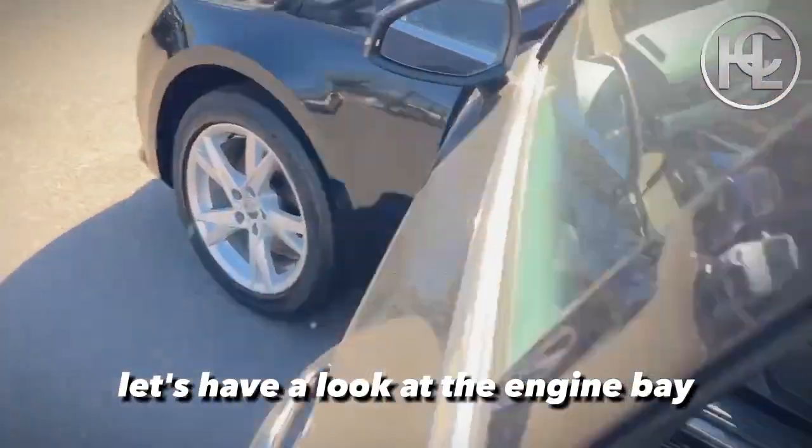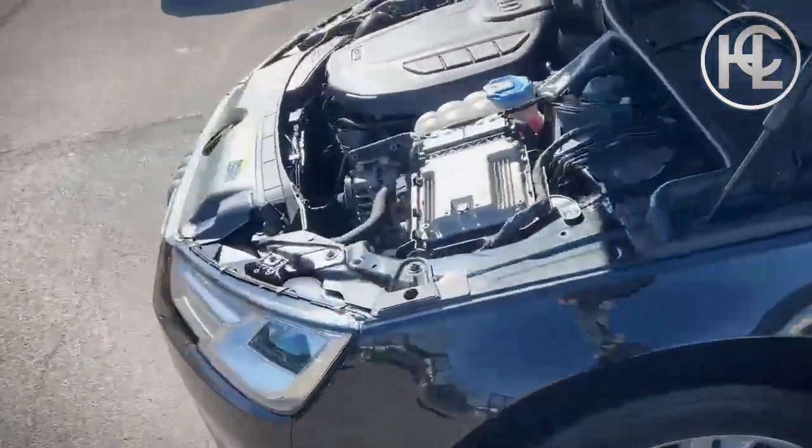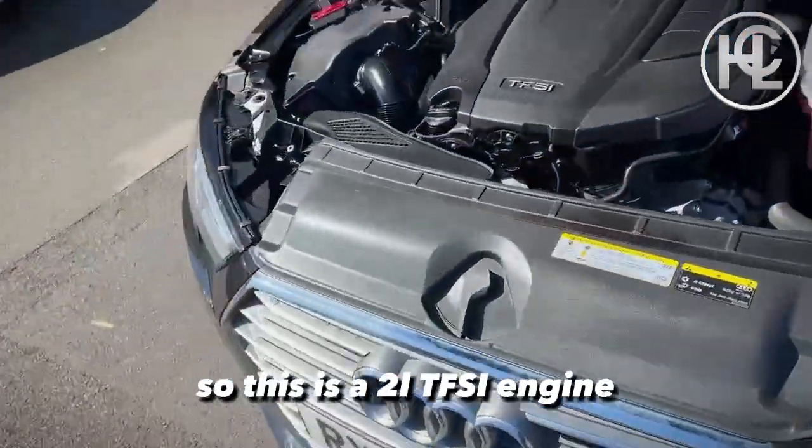Let's have a look at the engine bay. This is a 2 litre TFSI engine.